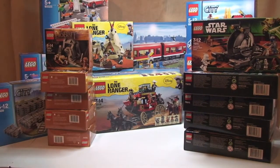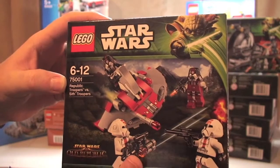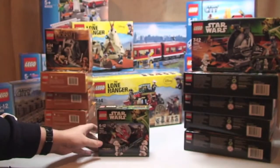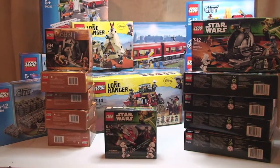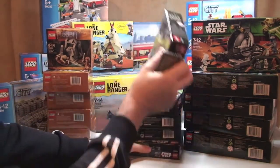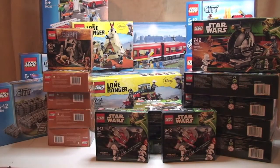And finally, I have set 75001 the Republic Troopers vs Sith Troopers, and I have another 5 of those. You probably would have seen in my earlier haul videos, I've purchased quite a few of those now — I think I've actually lost count of how many of those I have.